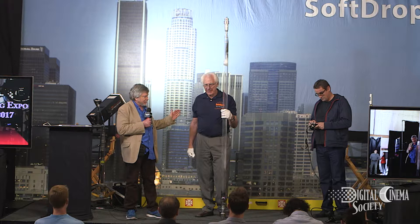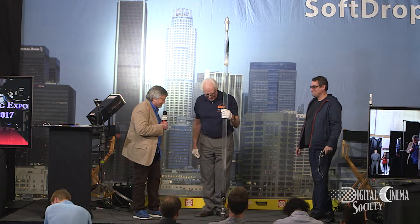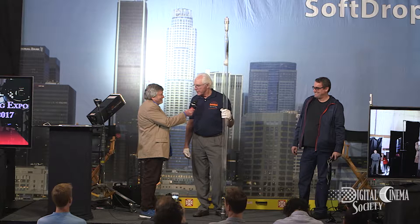Next we have my friends from Luminous, David Pringle and Richard Amadrill. And David, what the heck is that you're holding? Well, we go from the small, beautiful, lightweight to the big, ugly, heavy monster. This is our 100,000 watt soft sun lamp.